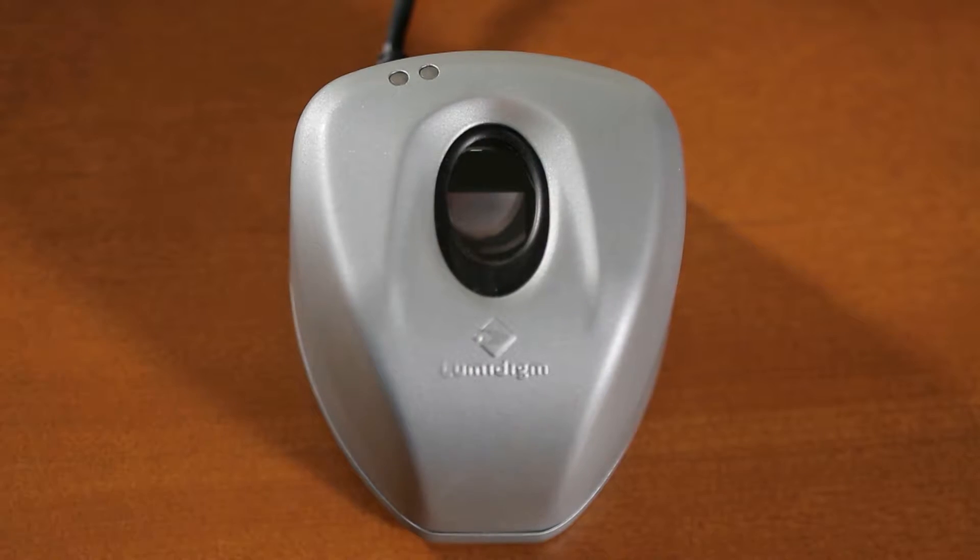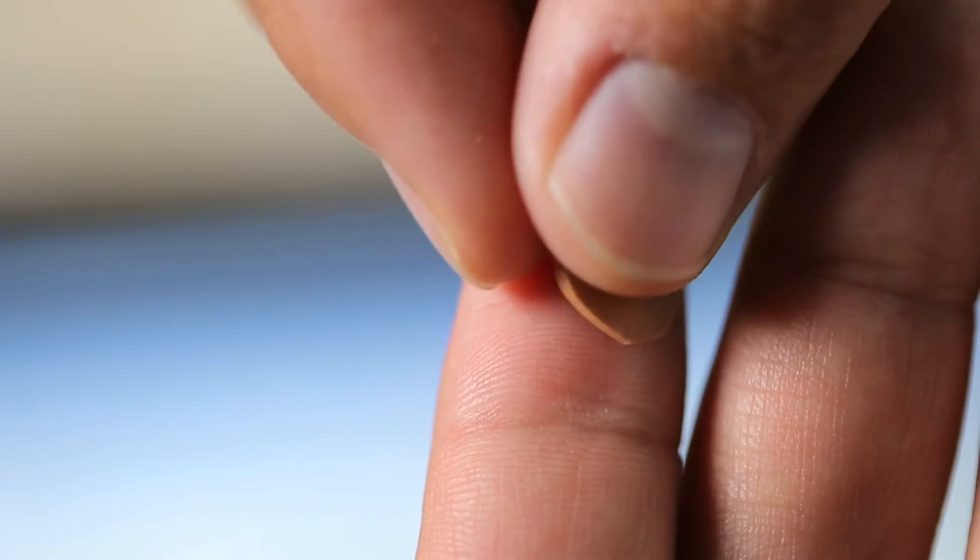Our sensor uniquely can tell the difference between real living skin and other materials.